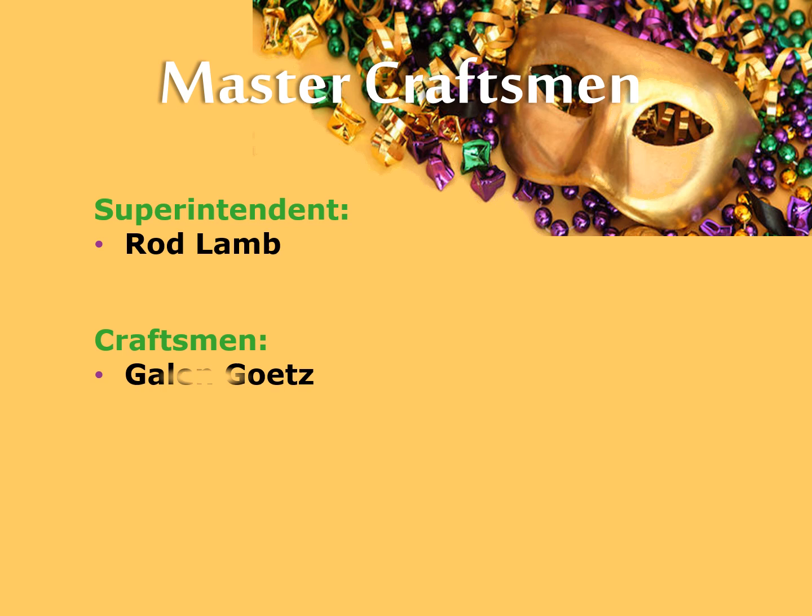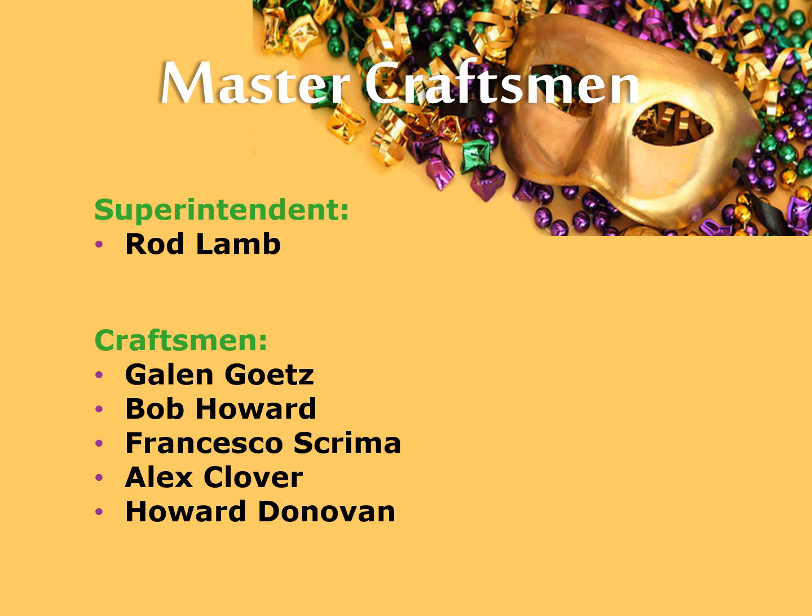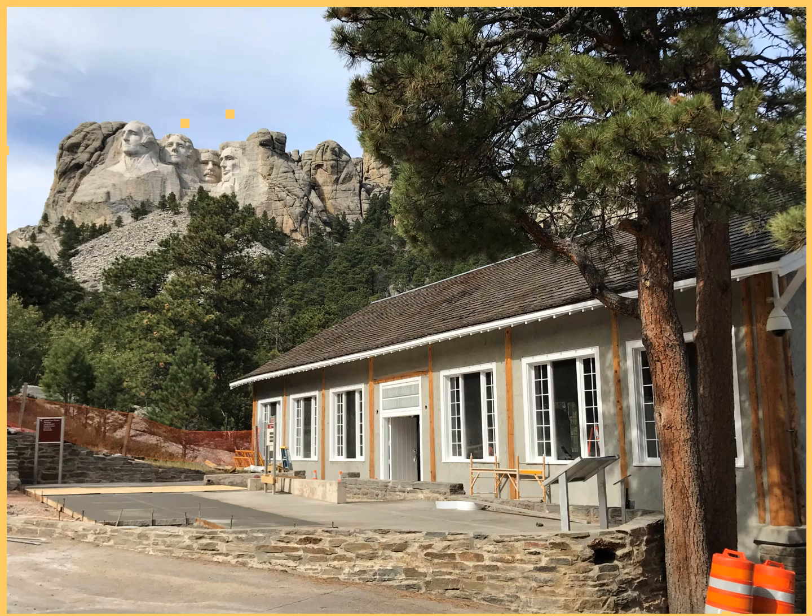Master Craftsman Superintendent Rob Lamb, Craftsman Galen Goetz, Bob Howard, Francesco Screma, Alex Clover, and Howard Donovan.